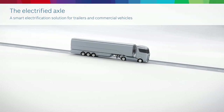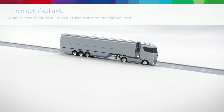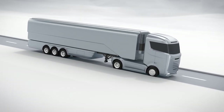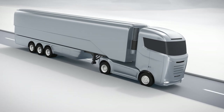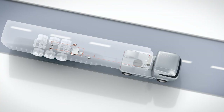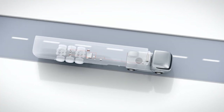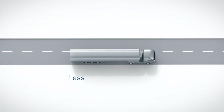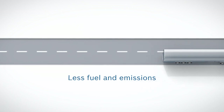Innovative Bosch technology makes commercial vehicle trailers both electric and smart. As such, trailers with an electrified axle actually help to recuperate energy when braking and driving downhill. The energy recuperated in this manner is then available for use in various applications. In turn, this reduces fuel consumption and emissions.